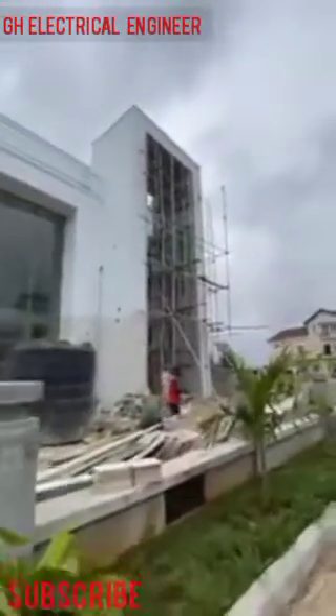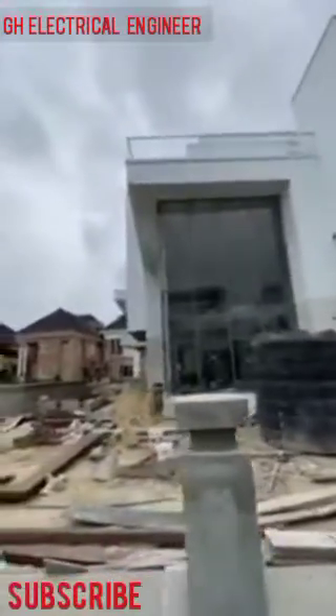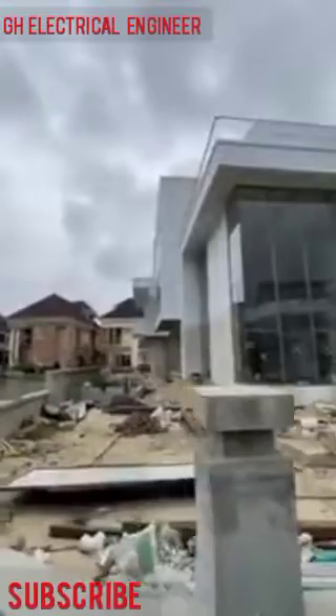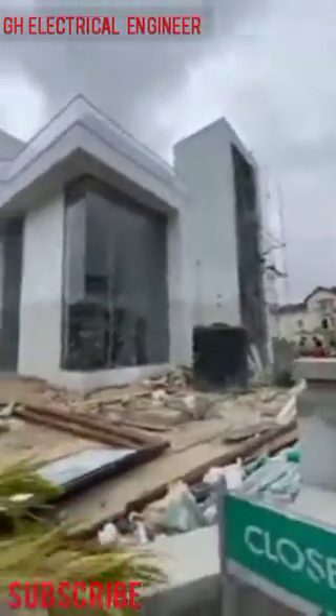Welcome back once again to the Ghana GH electrical engineer. As you can see ahead of me, you can see a beautiful building here in Accra. The work is still in progress. We finished the electrical work and also the plumbing work is done properly.